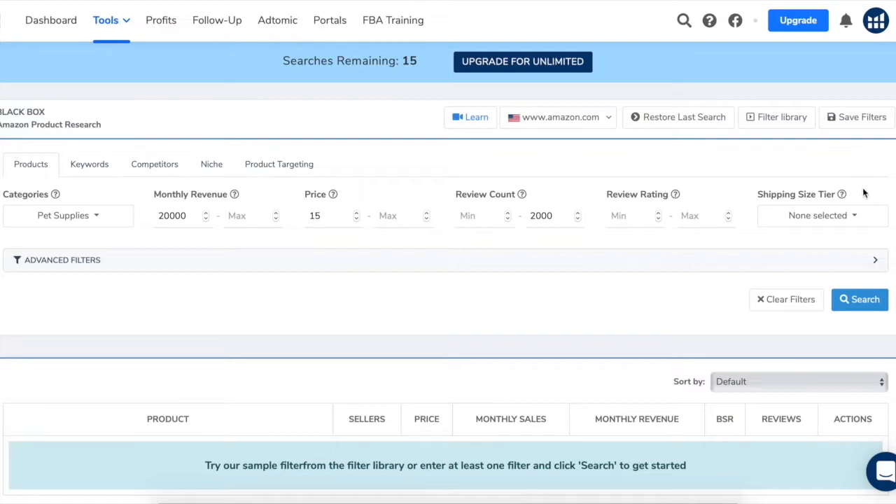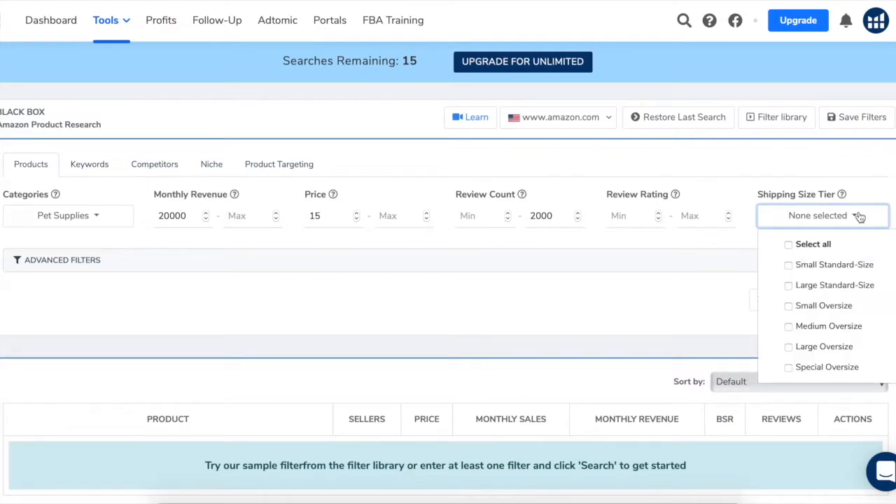Shipping size tier: I like to avoid products that are large and bulky. The bigger the item, the more you're going to spend on shipping. So I'm going to select small standard size. Now click search.